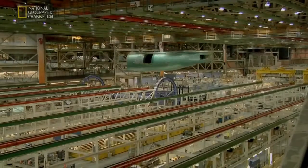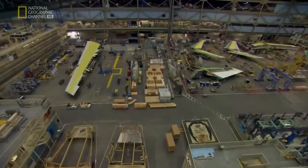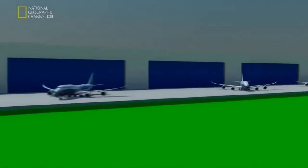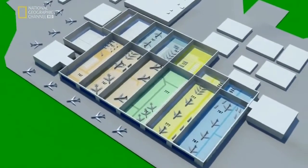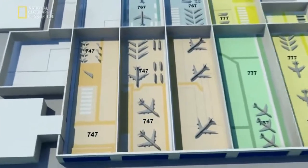This cavernous building is so large, clouds have been known to form near the 11-storey-high ceiling. It's a bewildering jumble of aircraft parts in all shapes and sizes, but there is method beneath the madness. Each jet the company makes here has its own assigned space. This area is reserved for the company's darling, the 747.